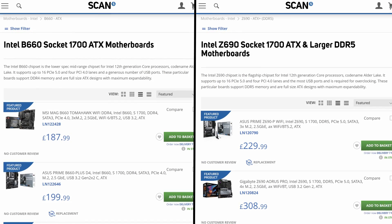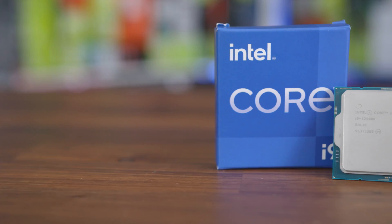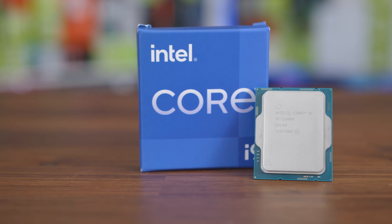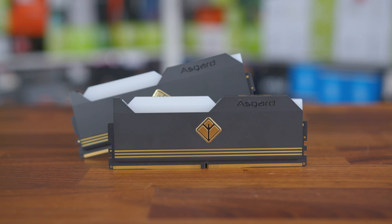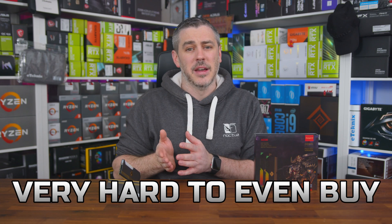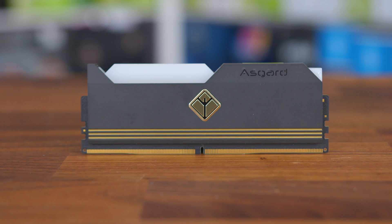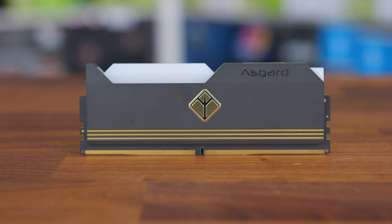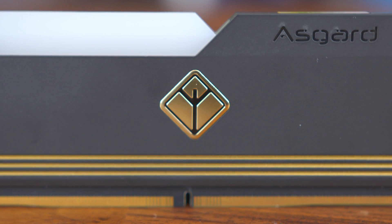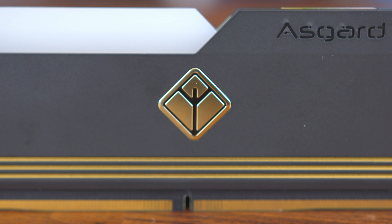With the launch of Z690 and B660, we also saw a pivotal new feature being added to the market alongside the latest 12th gen Alder Lake processors — and that, of course, is DDR5. When it launched back in November, it was expensive, it was limited, and frankly it was just very hard to even buy. But if we look back at DDR4 and even DDR3 launches, the same happened there too. It kind of takes time for the speeds to get faster, the timings to get tighter, and for it to mature overall.